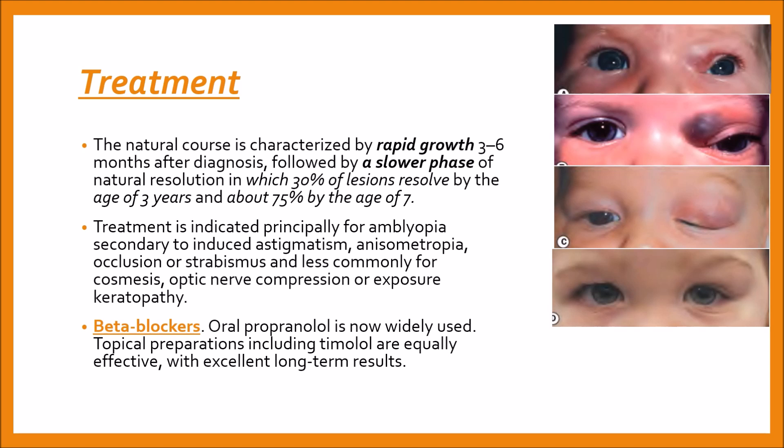The natural course is demonstrated here in the pictures. In the first picture at presentation the lesion is not quite as prominent, but in a couple of months the lesion has become quite prominent.